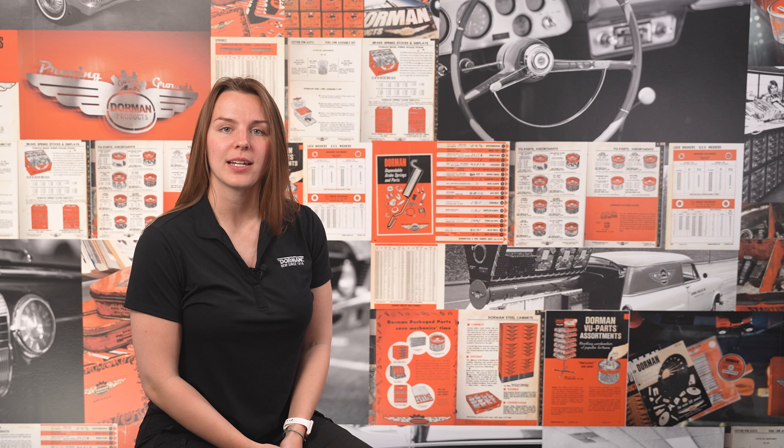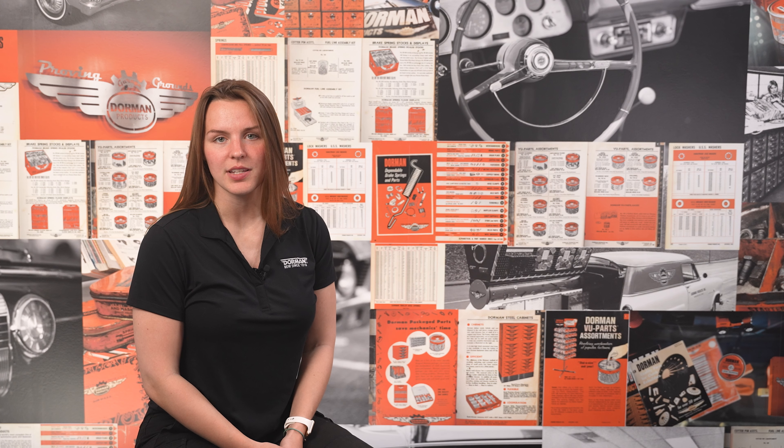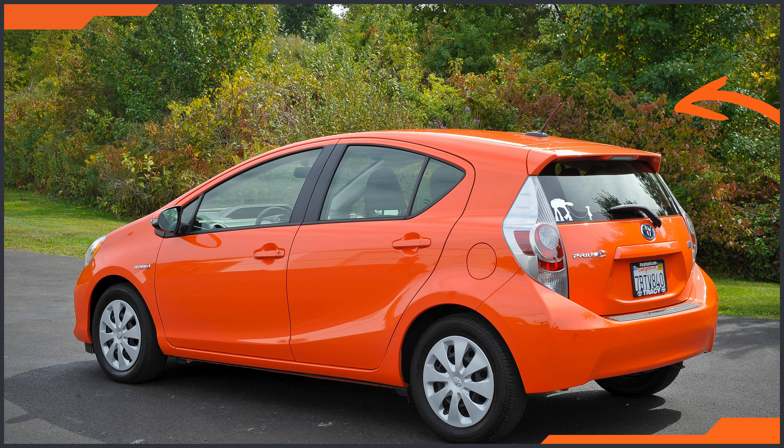Hey, I'm Miriam with Dorman Products, here to talk to you today about our line of third brake lights. The third brake lamp is just what it sounds like — a light that functions to warn drivers that a driver is applying the brakes. It differs from the other two in that it serves only one function instead of also handling taillight duties, and it is mounted in the center of the vehicle, higher than the others.